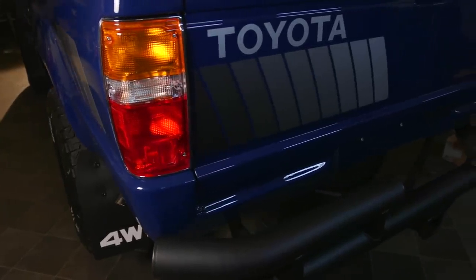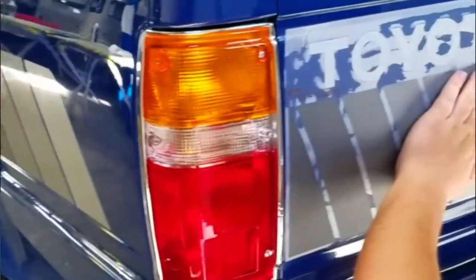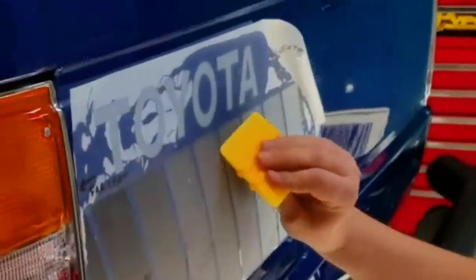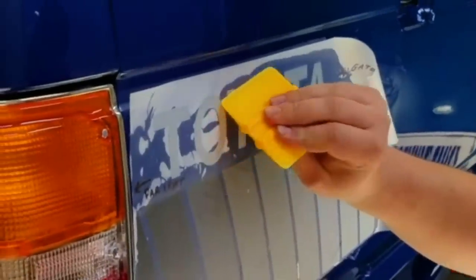My favorite part about this truck was putting the factory Toyota decals back on it. It's such an eye-catcher. From the first day I saw this truck, I could picture the image of what it would look like when it was done.